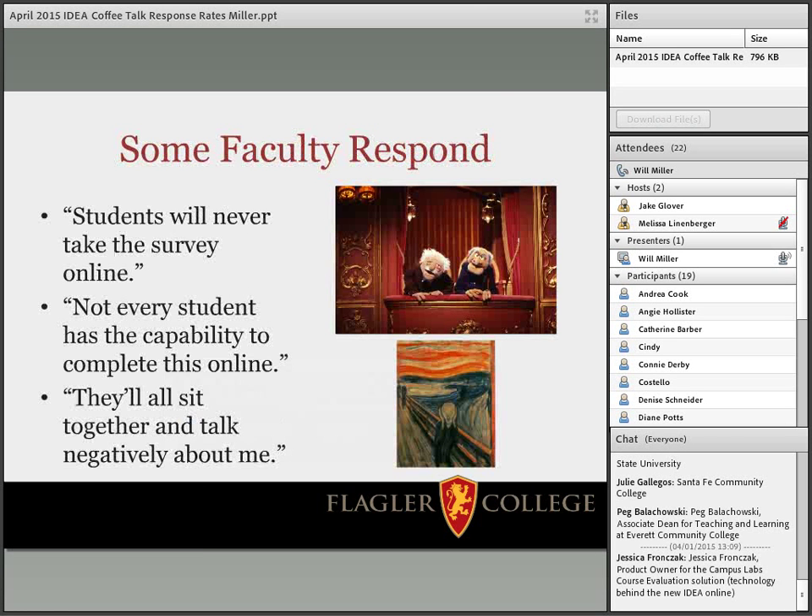When we introduced this, some faculty were not happy — especially those who had figured out how to use IDEA to maximize their scores. The most common comment was, what is this going to do to my IDEA scores? Direct responses I received from faculty included: students will never take the survey online; not every student has the capability to complete it online; and my favorite — they'll all sit together and talk negatively about me. There was this fear of a herd mentality, that ten students would get together in the library and bad-mouth the instructor.